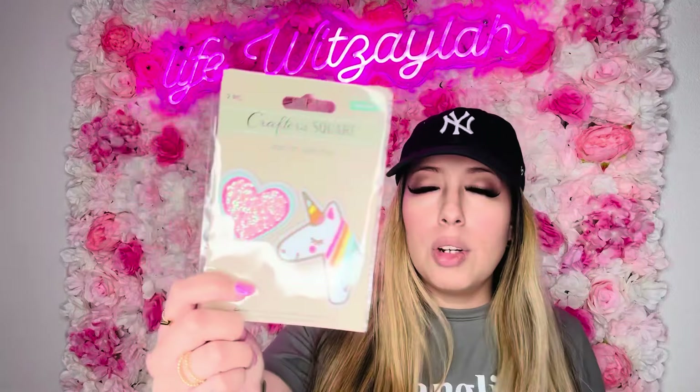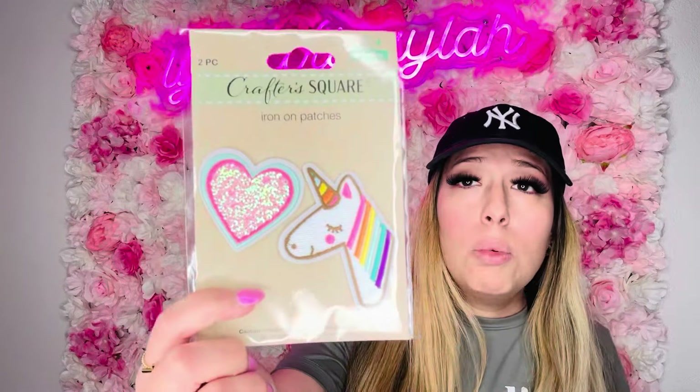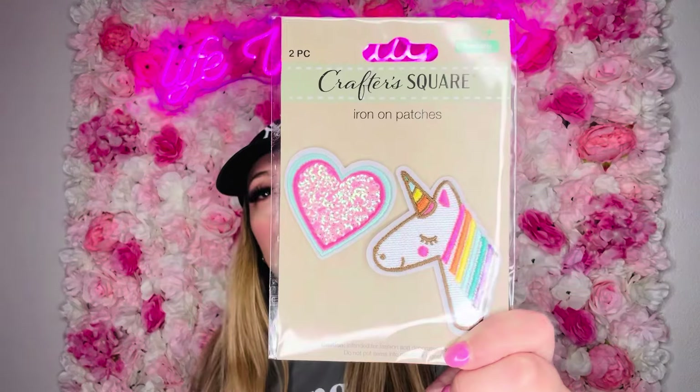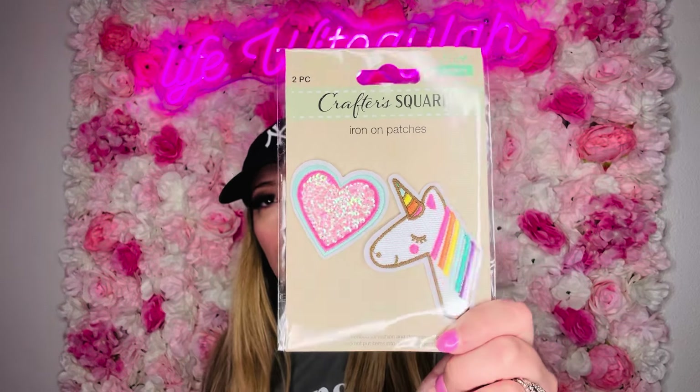From the Crafter Square, these are the iron-on patches. I've shown some in the past but never this particular patch before. I wanted another one but they were all gone, so at least I got one — the little unicorn with the little pink heart. I have a pouch I'm planning to put this on. I'm thinking either hot glue or E6000 — I'm more of a hot glue person. Two patches for a dollar twenty-five, so good.